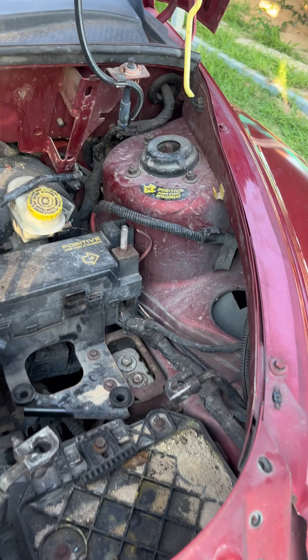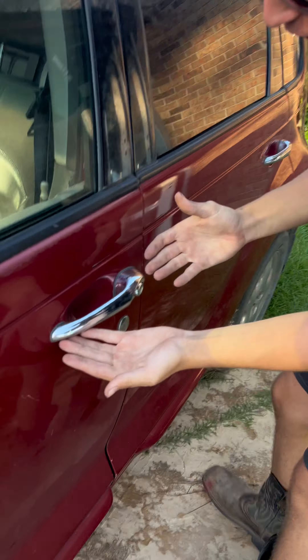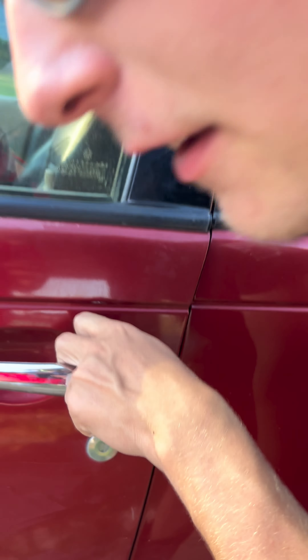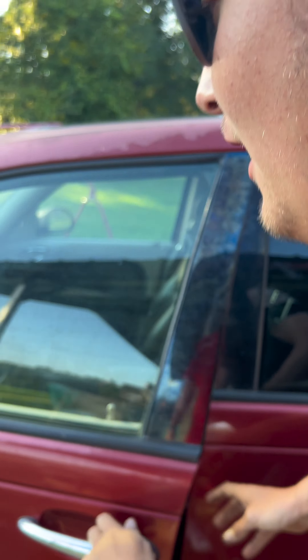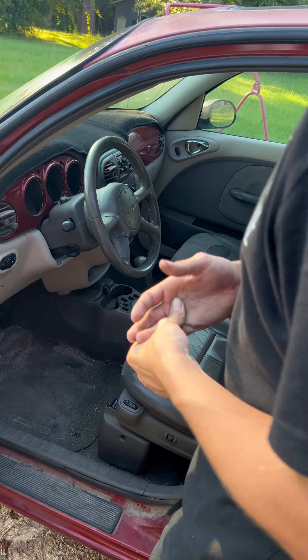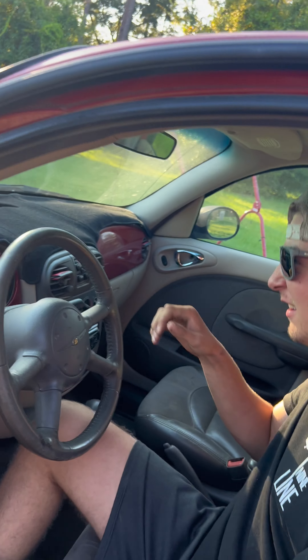Under the hood here, what we have is a whopping 150 horses — it doesn't work anyway. Moving on, what we have here are the illustrious chrome door handles with, guess what, a button that doesn't work either. Anyway.